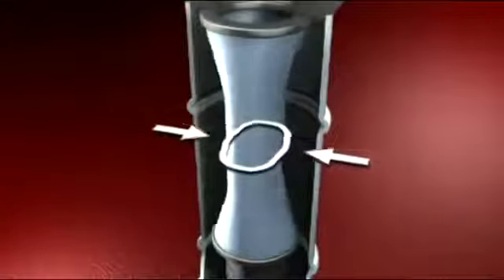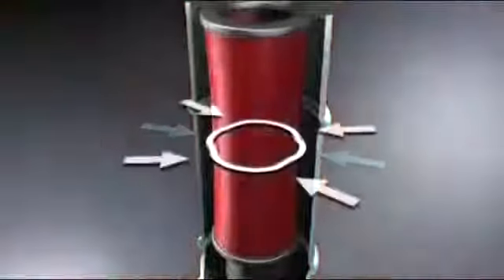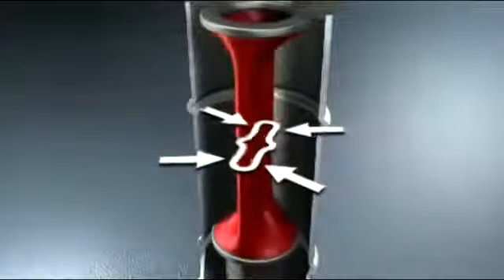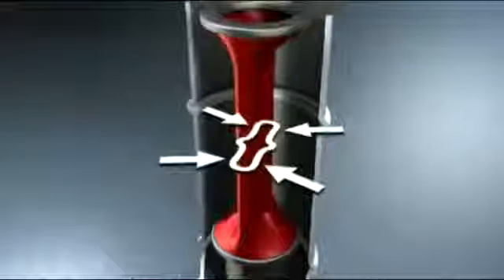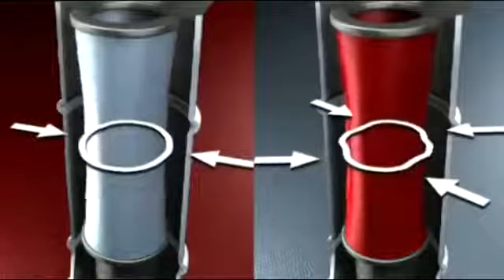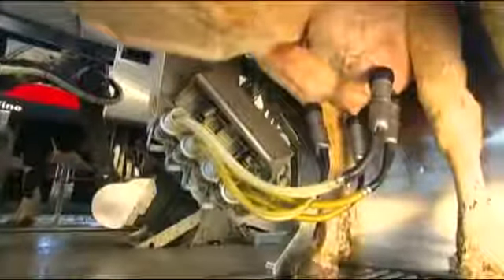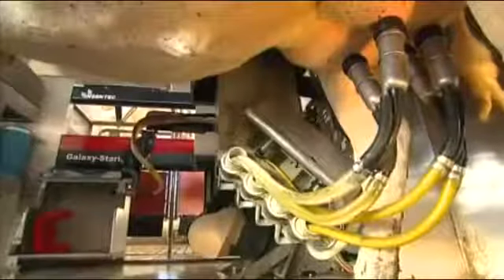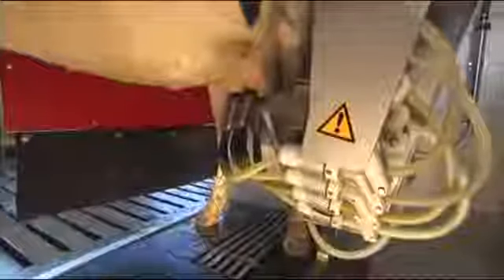Whereas the traditional round teat liner only has two pressure points, the rectangular version has four pressure points. This noticeably speeds up the milking, as well as reducing the pressure exerted on the teat. The combination of the most effective pre-treatment with the unique square teat liner enables as yet unparalleled milking speeds to be achieved, whilst protecting a healthy teat condition.